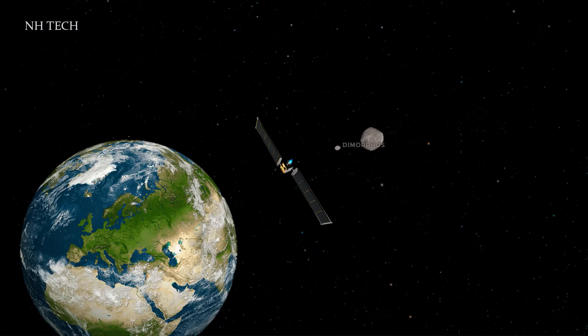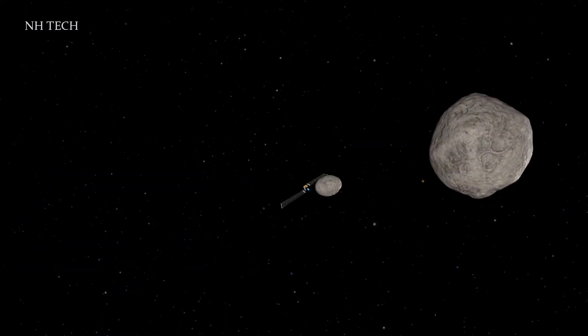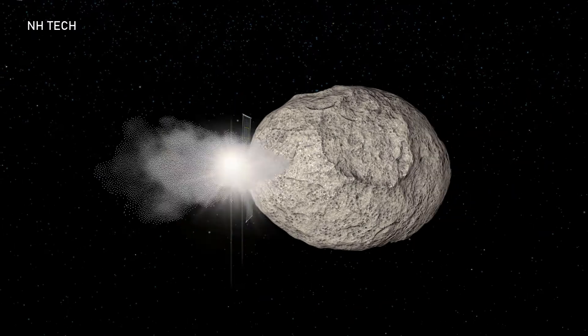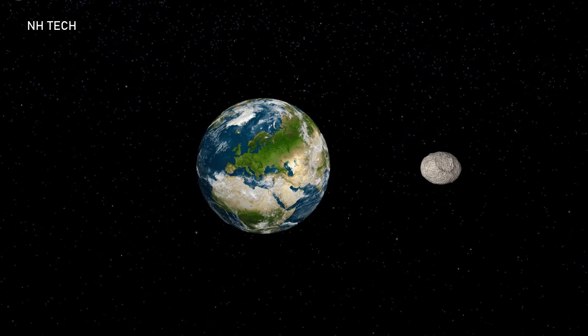DART, Double Asteroid Redirection Test, is NASA's first mission to test planetary defense technology. This technology could be used to deflect hazardous asteroids from their orbits and stop them from hitting the Earth.